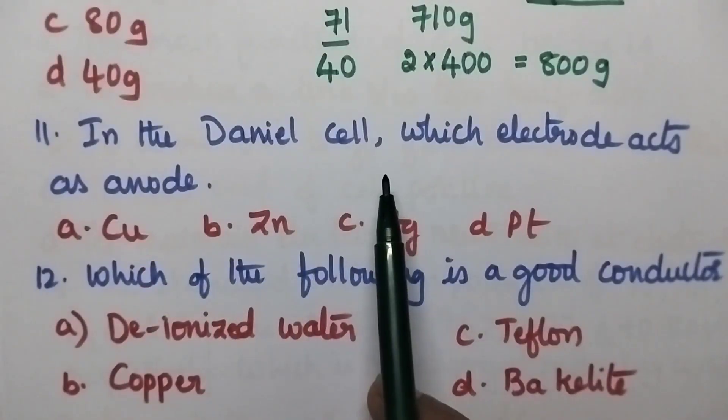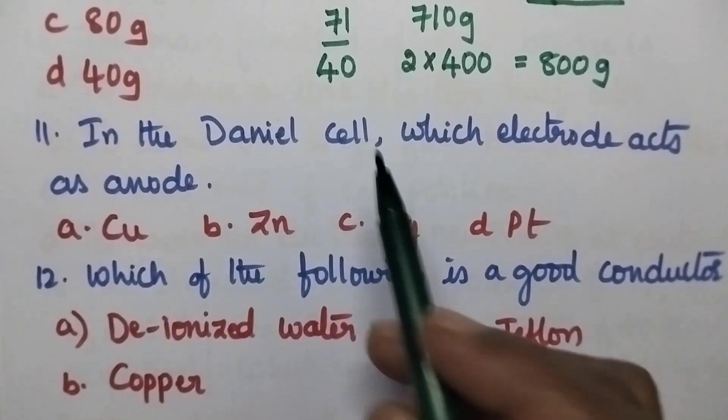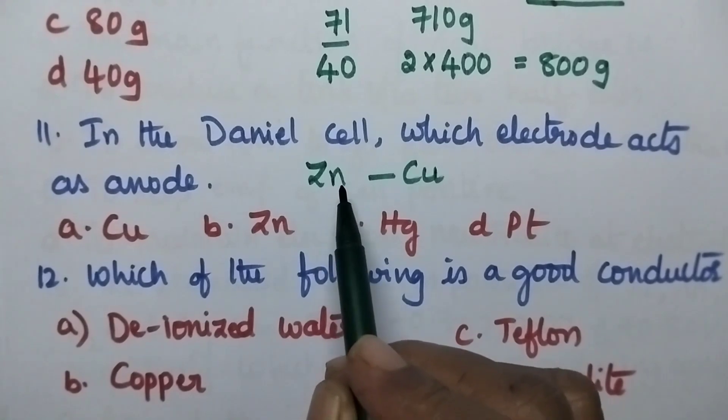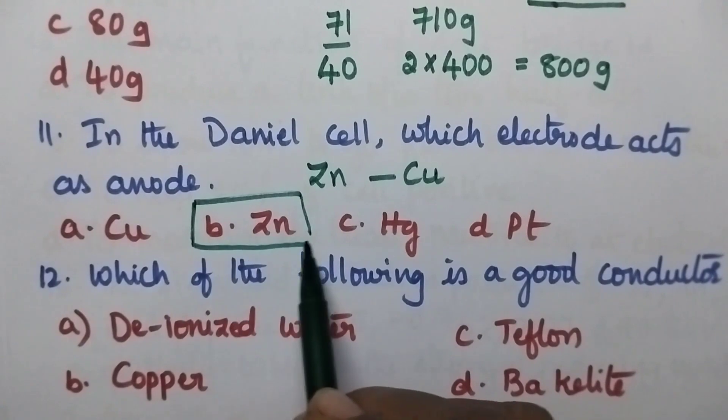In the Daniel cell, which electrode acts as anode? Daniel cell means zinc is connected to the copper electrode, and hence zinc metal acts as anode. So option B is the right answer.